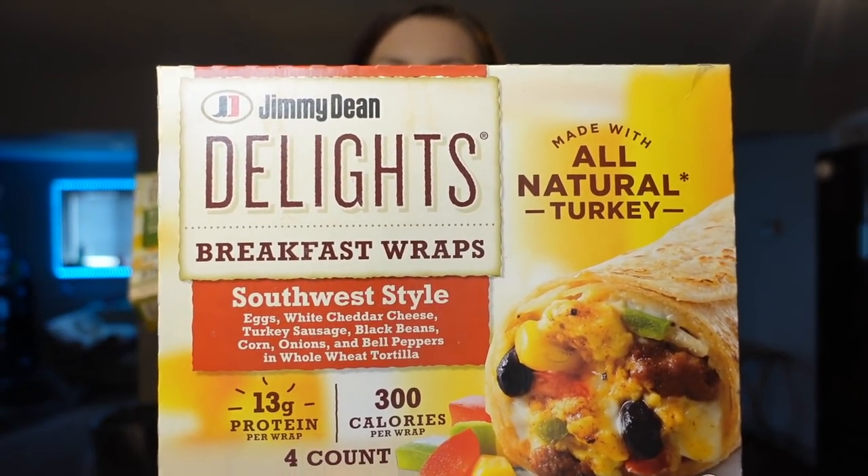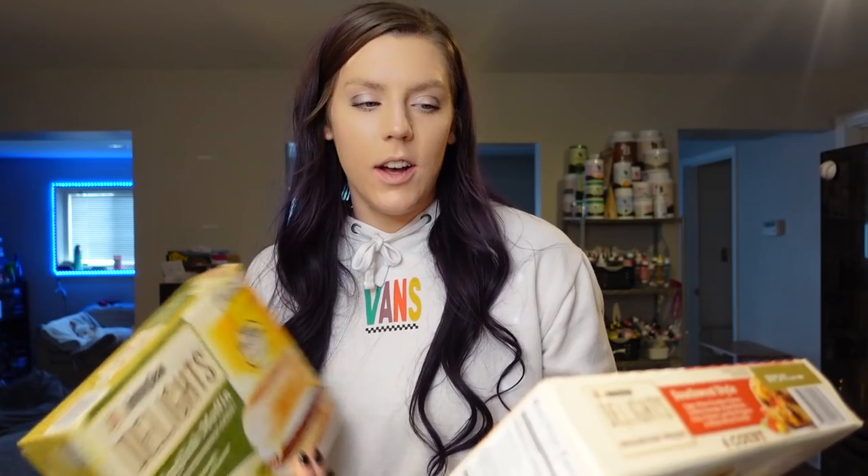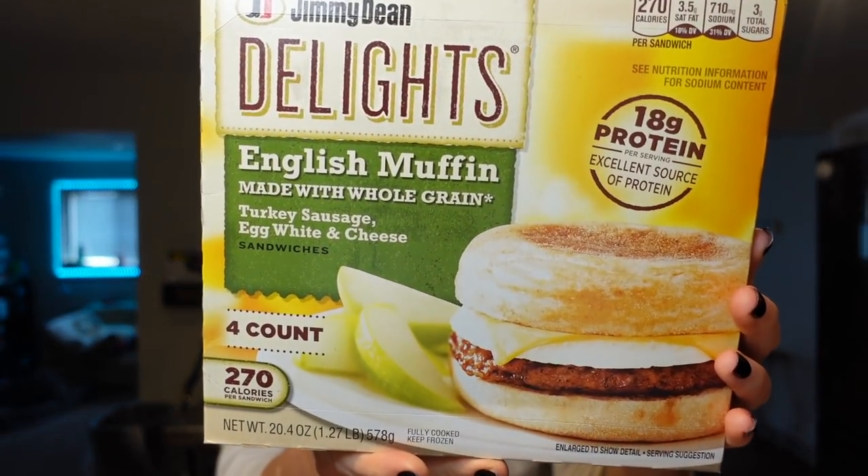Adam needed more of these breakfast things. He got the Delight breakfast wraps — these are the Southwest style ones. They're 13 grams of protein for one wrap, 300 calories, and seven points. He's never had the Southwest style, so he'll be trying these and letting us know. He also got the English muffin style with turkey sausage, egg white, and cheese, though he usually takes the cheese off. That one is 18 grams of protein, 270 calories, and eight points for one sandwich. Both are just something he can pack to bring to work for lunch.